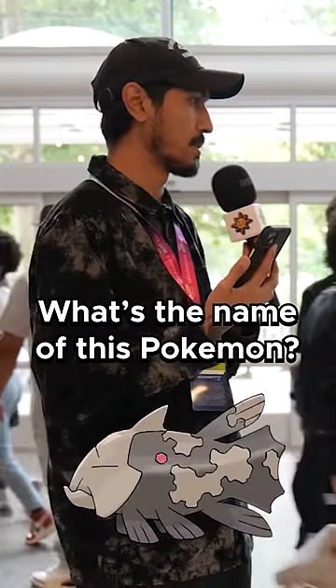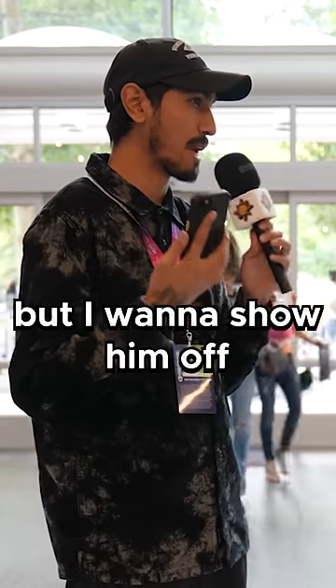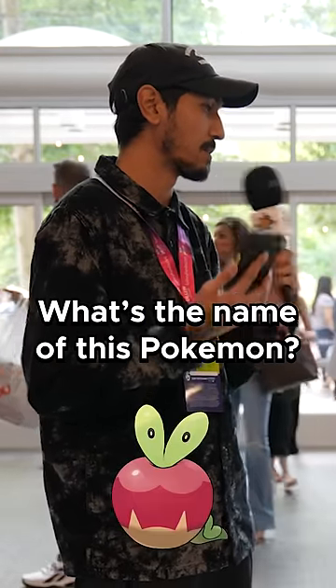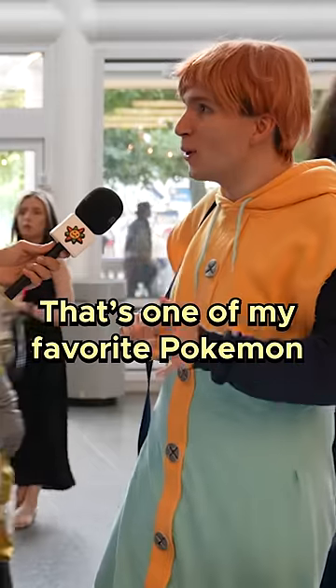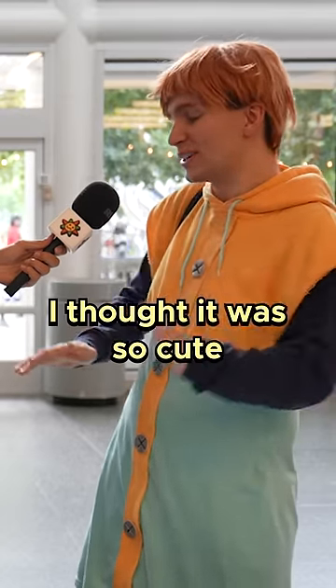For another $1, what's the name of this Pokemon? Relicant. It is Relicant. I feel like this one's really easy, but I want to show them off. What's the name of this Pokemon? Applin. It is Applin. My favorite Pokemon of Sword and Shield was Applin and its evolutions. I thought it was so cute and so unique.